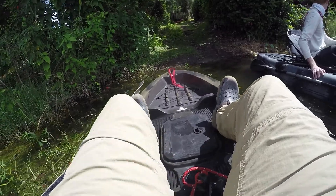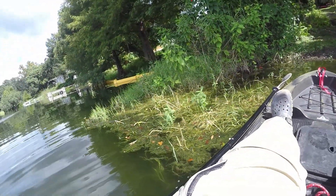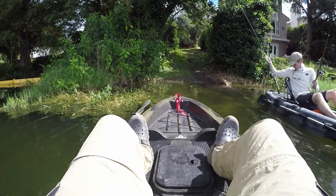We are in! Why does my kayak feel so unstable? Probably just because I haven't been in it in a while.